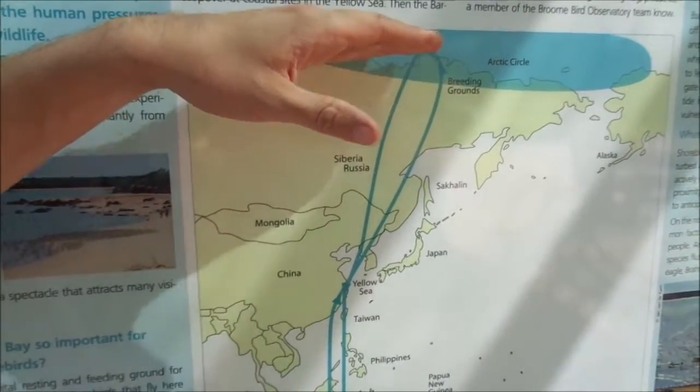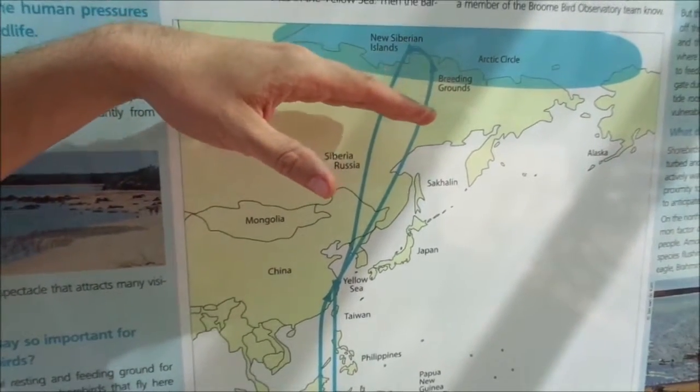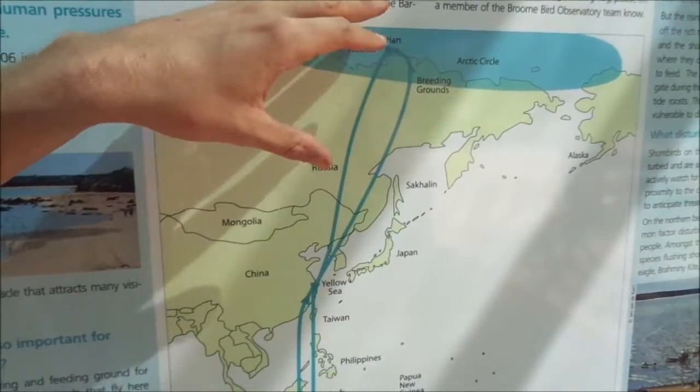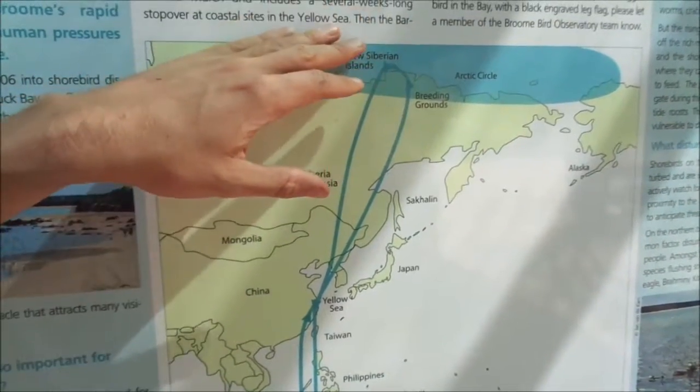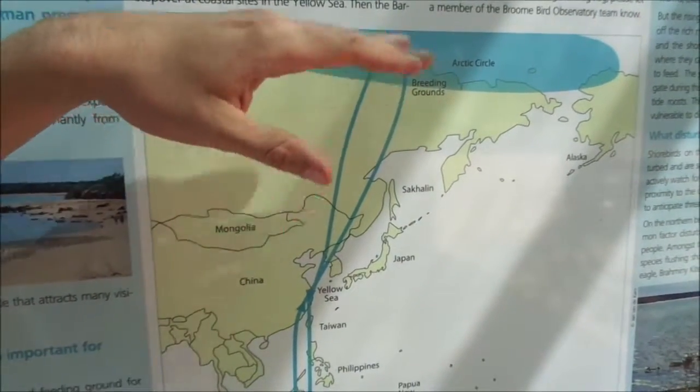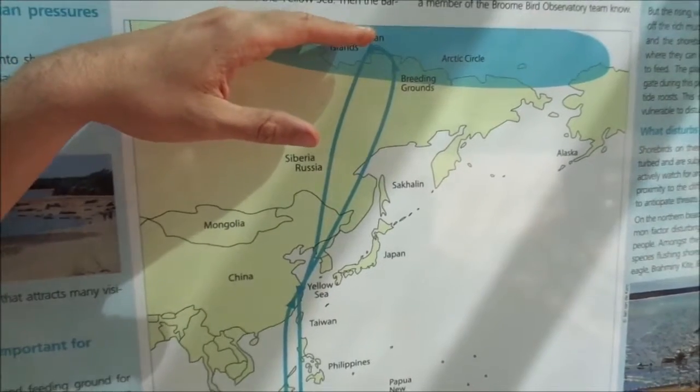Also, as things warm, the vegetation will change — more trees growing and larger shrubs. Shorebirds like very open habitats, so as these trees and shrubs grow taller, there is less available breeding ground for them.